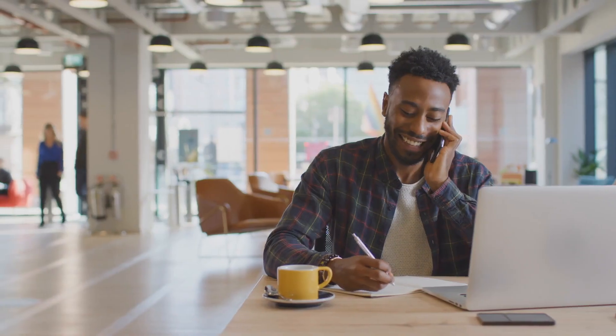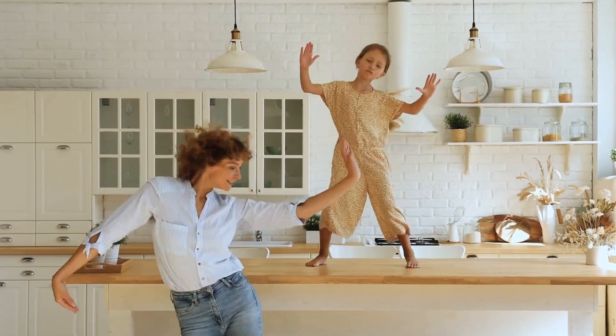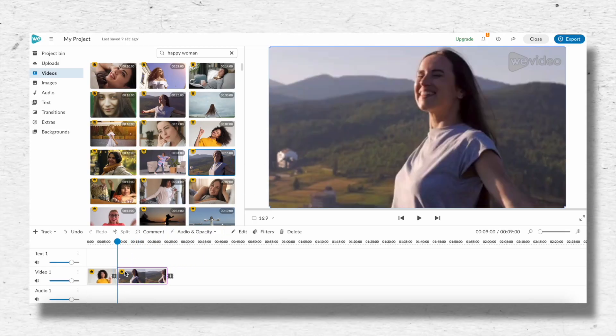This saves me a ton of time. If I'm looking for someone who is happy on the phone, or looking upset, or looking shocked, or dancing with joy — all I have to do is go inside their media library and search for what I need. When I see one that looks good, I just drag and drop it right onto my timeline. Piece of cake. I never have to leave the program to go look for it somewhere else. I love WeVideo and that's why I've been using it for four or five years myself and for my team.